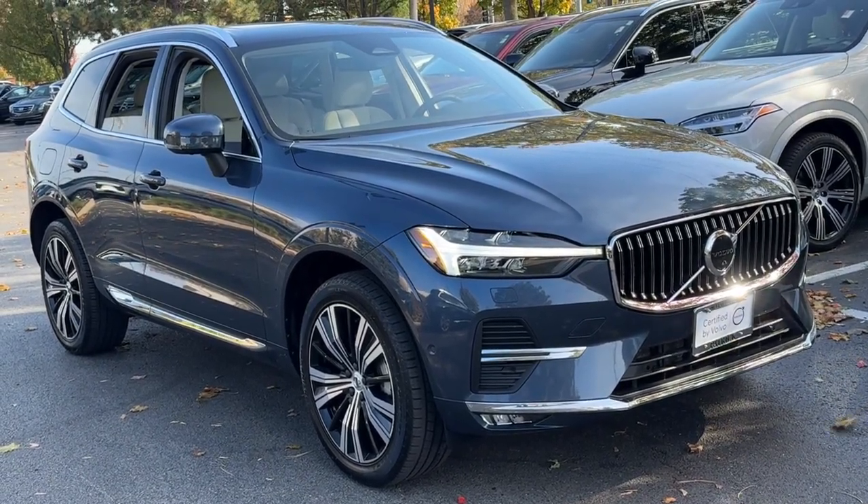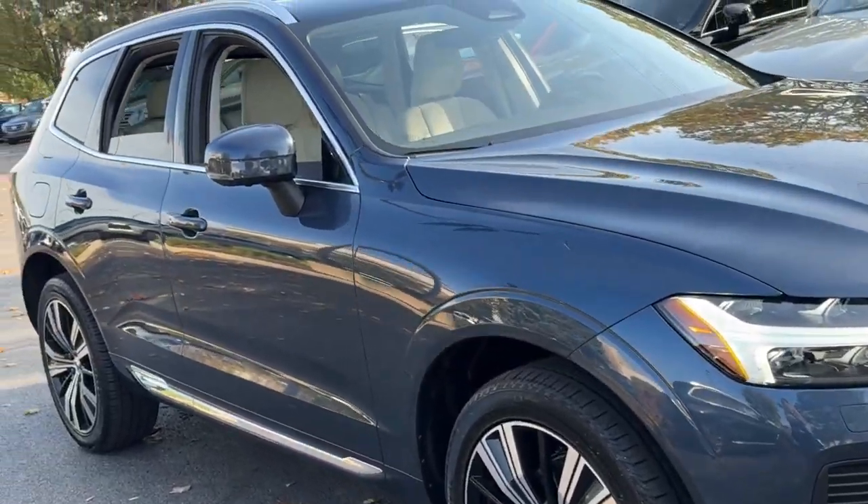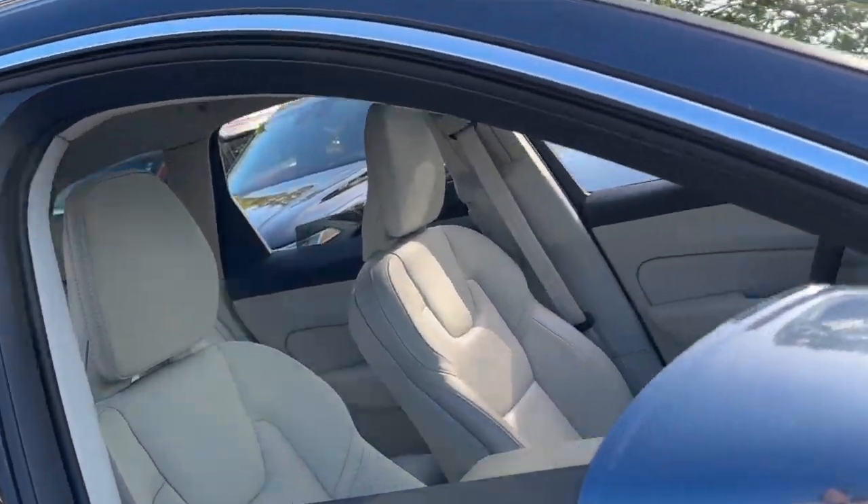Go home happy with the 2022 Volvo XC60. This vehicle is an outstanding buy with fewer than 20,000 miles on the odometer.